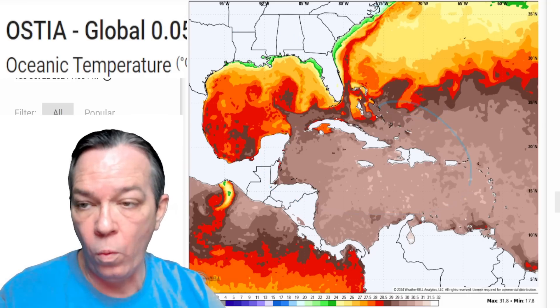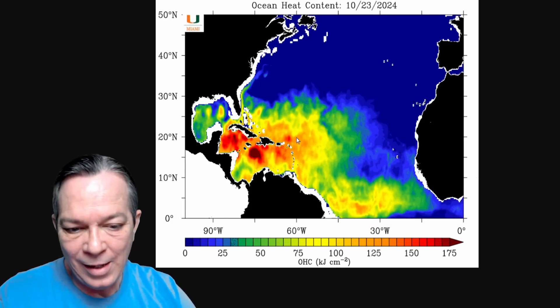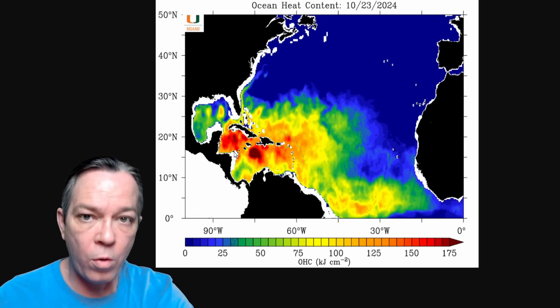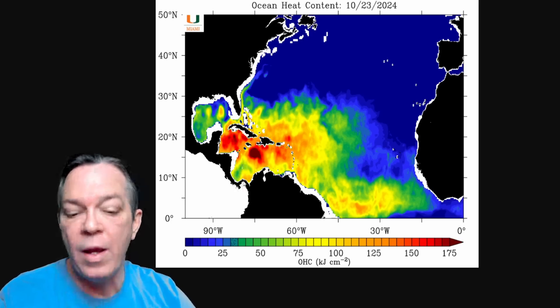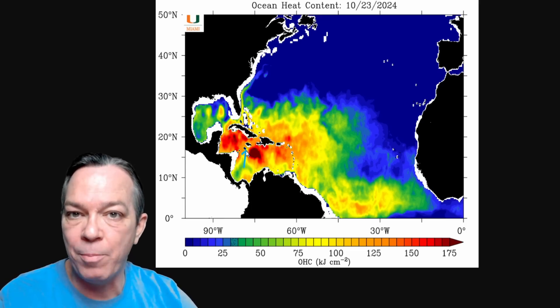We have very low wind shear right now, and just like I do every day, you can see the update with the deep ocean heat content. As the system sits there and gets blocked by this front and does its stall, look at all this deep ocean heat it has to tap into, plus all the warm sea surface temperatures that will help this storm form. The GFS sees it going from a tropical storm towards a hurricane forming by Jamaica.